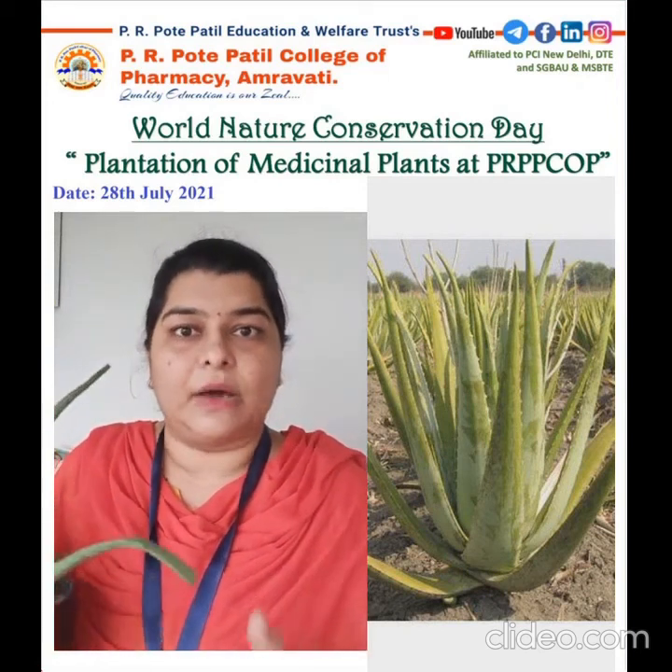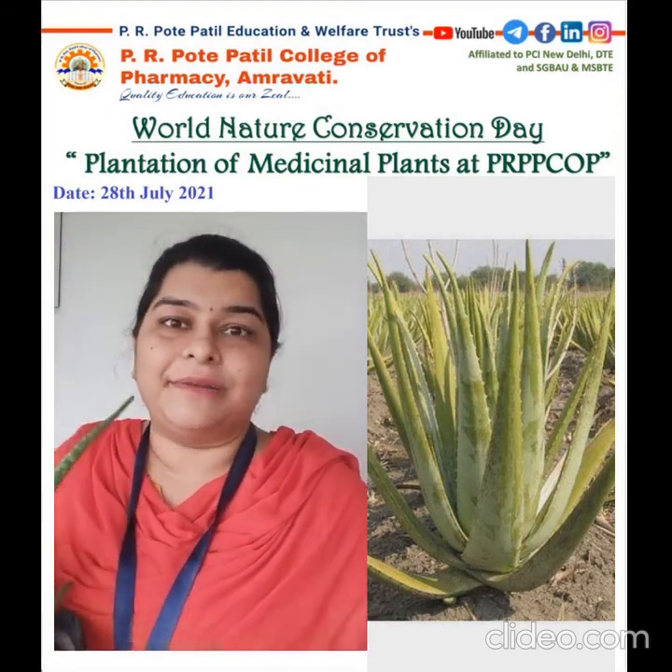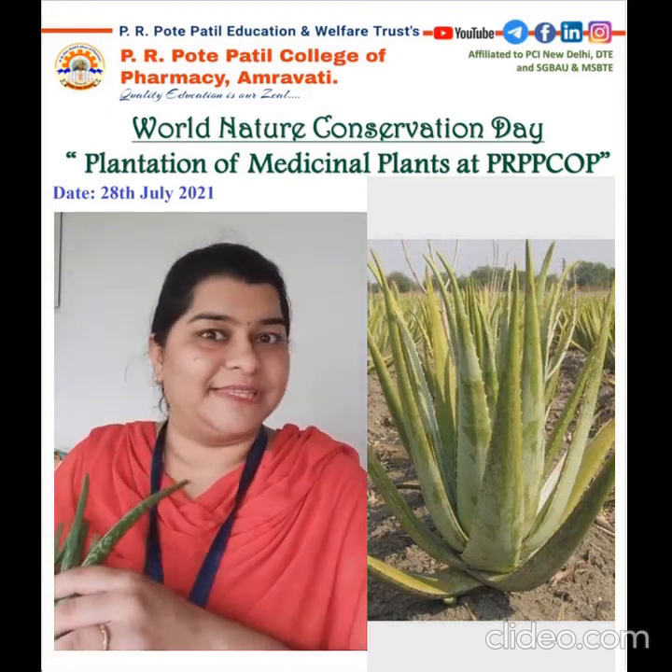This plant consists of more than 75 phytoconstituents which have different activities. Till now, more than 75 phytoconstituents have been isolated, which are showing different medicinal values. I am going to conserve this plant.